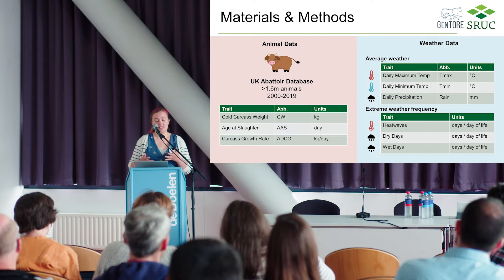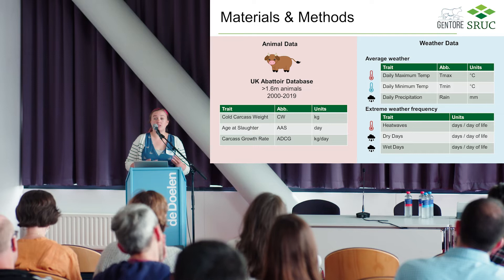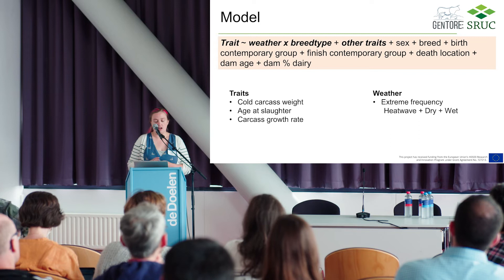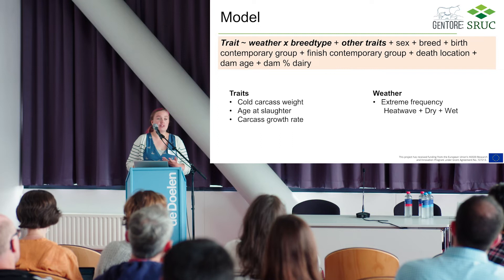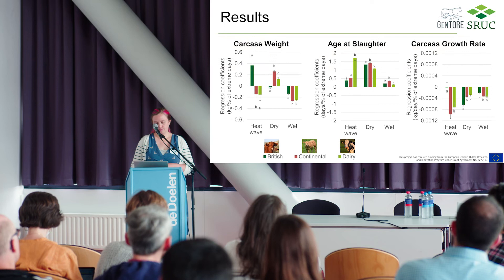For each animal I calculated the frequency of those different types of extreme weather experienced through its life — it's a frequency rather than a total, because older animals have a greater chance of experiencing more events. To analyze this, I used one model for each trait — cold carcass weight, age at slaughter, and carcass growth rate — including the interaction between the weather variables (frequency of heatwaves, dry days, and wet days) and breed group. I also included two contemporary groups to account for variation in management.